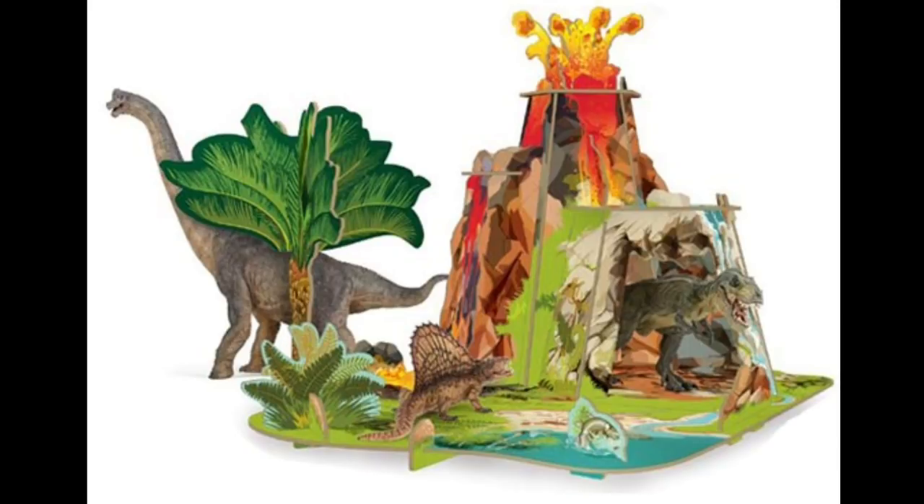Like I said, head on over to Everything Dinosaur and check out the written article for more information. They've also got information on when these figures are going to be released. In the meantime, rate, comment, and subscribe, and I'll see you in the next video.